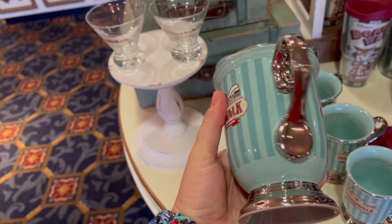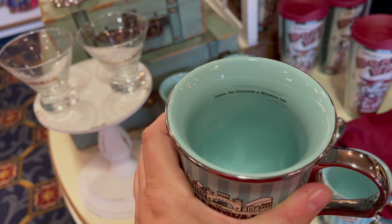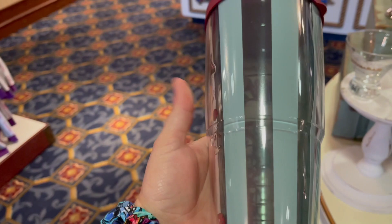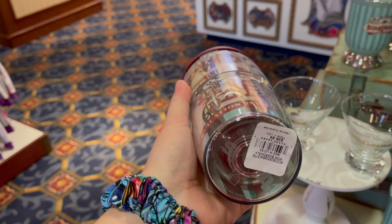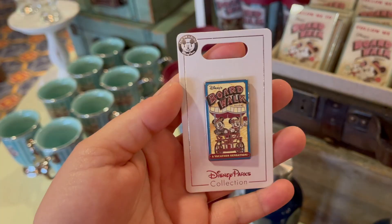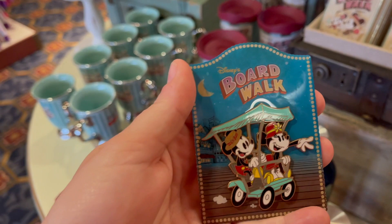They have some new Boardwalk merchandise. Oh my gosh, this is gorgeous — a 'Vacation Sensation' coffee mug for $22.99. It is not dishwasher safe or microwave safe, so hand wash only. This is a Tervis — they have this gorgeous insulated tumbler. Oh, they're riding the Surrey bike on it! It's 24 ounces for $26.99. Oh my gosh, how cute is this magnet — 'Follow Me to the Boardwalk Resort' for $12.99. And they have an all-new Boardwalk pin — 'Vacation Sensation' — that's amazing. It's yellow so it's $12.99.